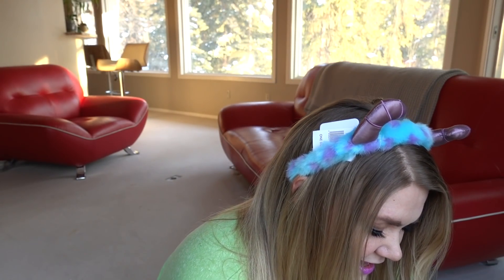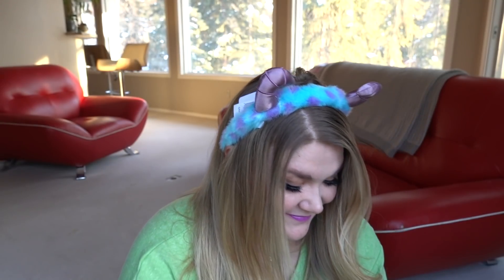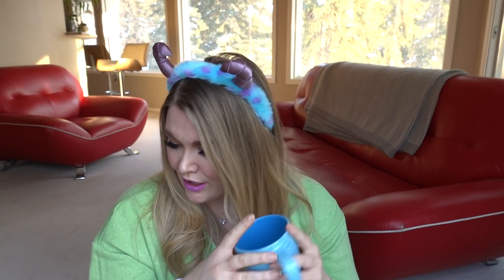Last but certainly not least, we've got an item in fragile packaging — I think it might be a mug. We have a mug of one of my most favorite sidekicks from my favorite movie: a Flounder mug! Behind him it says 'Sweet and Innocent.' It's got a dark blue interior and on the back it's him smiling and being so cute. I love this! Usually mugs are around $14.